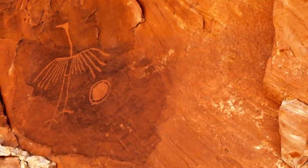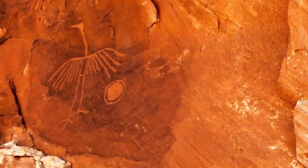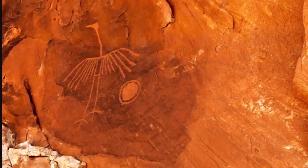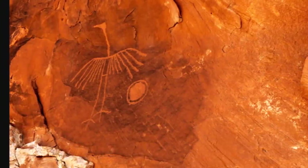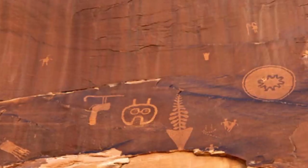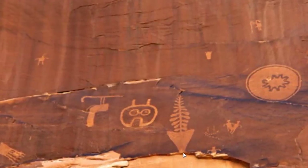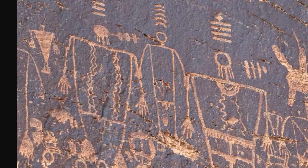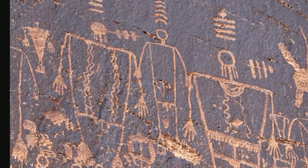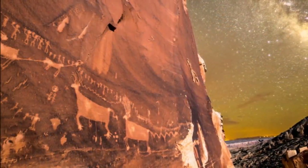I like looking at rock art — it forces you to transfer yourself into the minds of the people who depicted this. Why did they take the time to do this? Were these celestial events? I wonder. Certainly in Butler Wash there are some fascinating rock art pictographs. Could it be aliens? That was for the Giorgio fans out there.